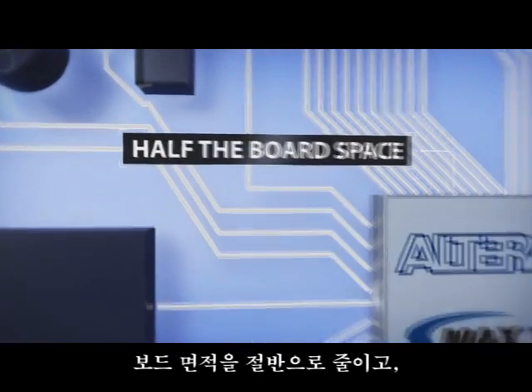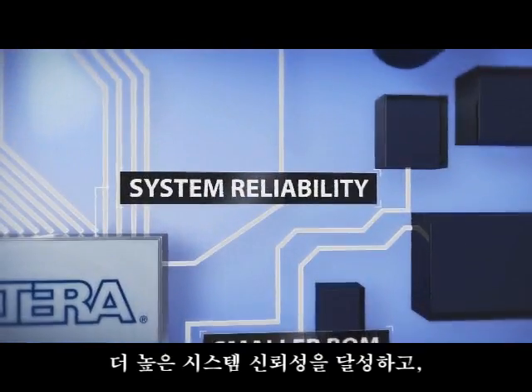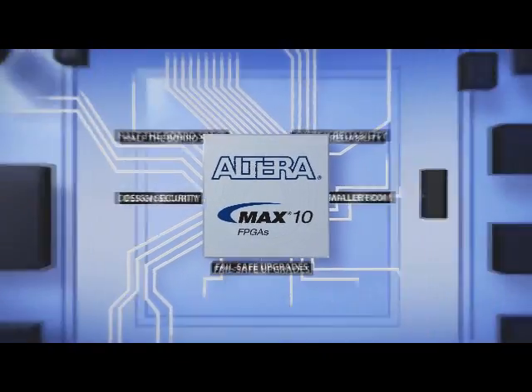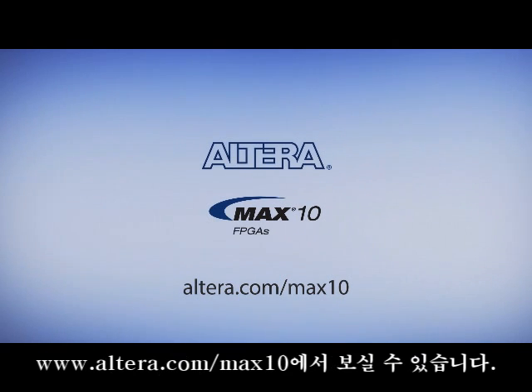The result? Half the board space, a smaller BOM, higher system reliability, greater design security, and fail-safe upgrades. Devices and kits available now at altera.com/max10.